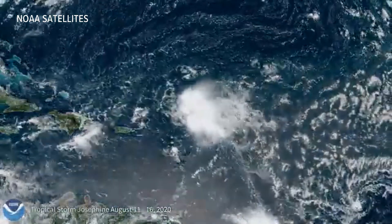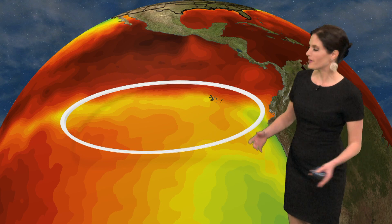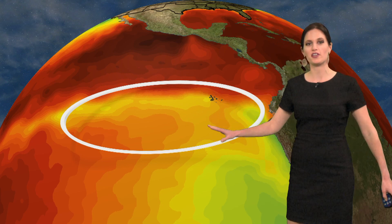If winds a few thousand feet up are too strong, it's like the storm gets caught in a shredder — it just falls apart. The winds have been unusually calm this year in the western Atlantic, and one of the reasons why is something I've already talked about here in Heather's WeatherWise: it's La Niña, technically defined as an area of cooler than normal water at the surface of the East Pacific Ocean.